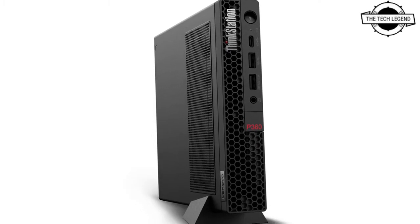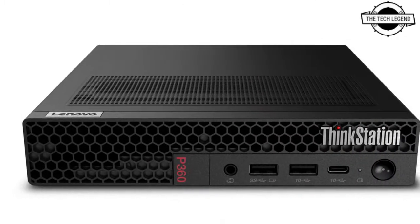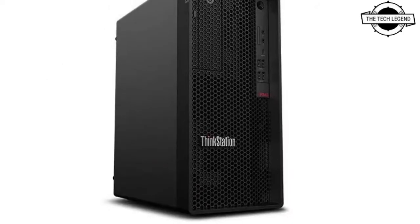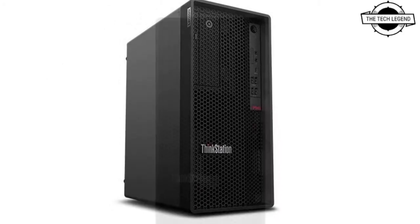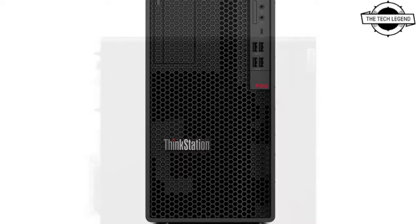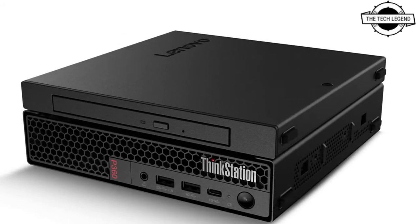Hello friends, welcome to the Tech Legend channel. Today I will talk about the Lenovo ThinkStation P360 Tower and Tiny workstations. Lenovo announced the latest addition to its family of entry-level desktop workstations at the NVIDIA GTC conference — the ThinkStation P360 Tower and Tiny.